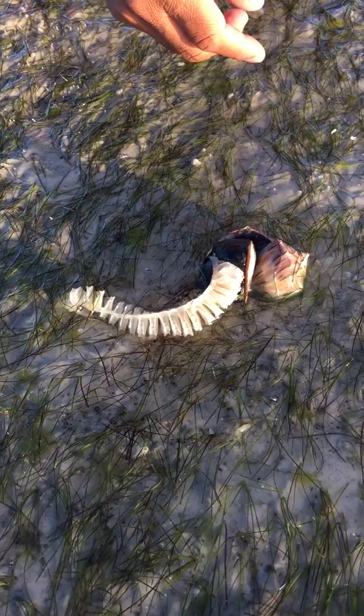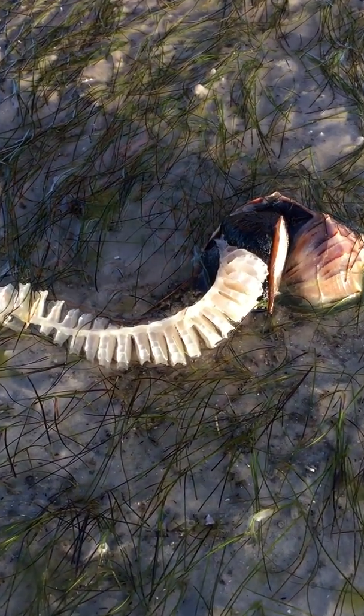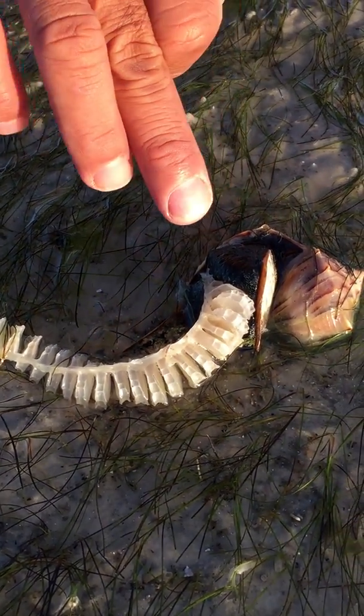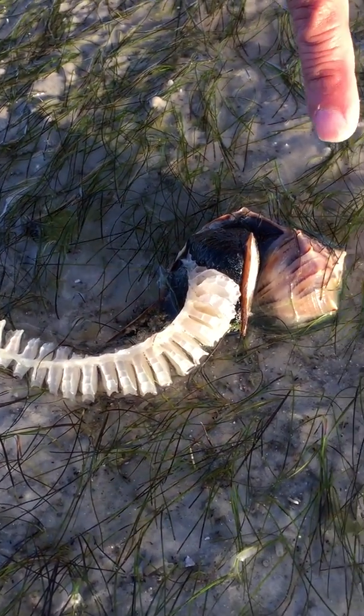This is a live lightning whelk. I talked about these a couple weeks ago with the big egg casings — some people thought it was a snake. This is actually the lightning whelk producing the egg sacs or the egg casings.